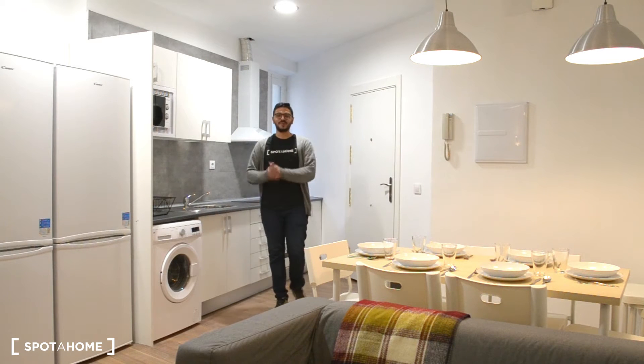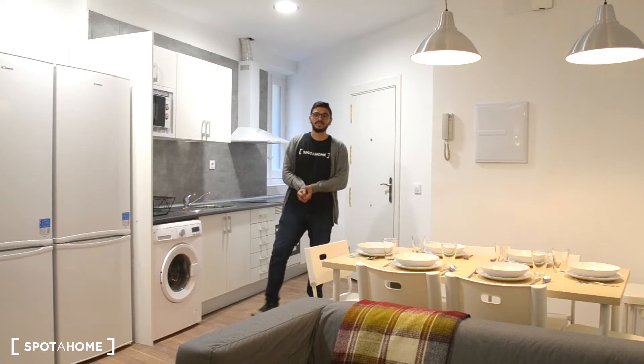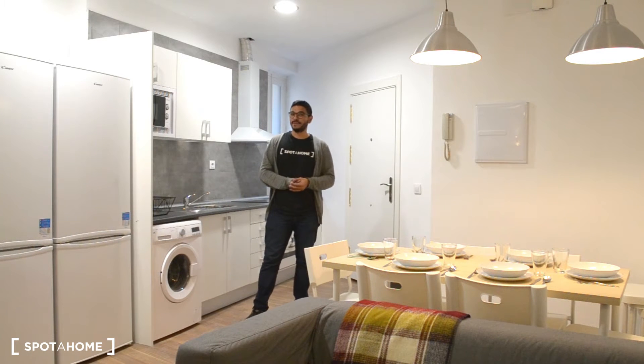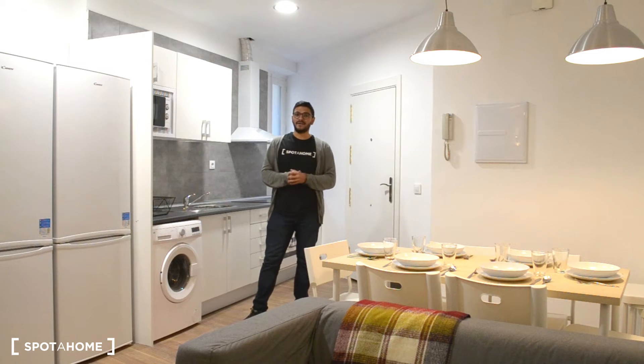Hey guys, this is Miguel from Spurajo Madrid and today I'm at a 9-bedroom shared apartment located in Calle Valencia, which is in Lavapies. The flat is actually 45 seconds away from the metro station, so you'll be everywhere in no time. This place is perfect for young professionals, students, even Erasmus or postgrad students.